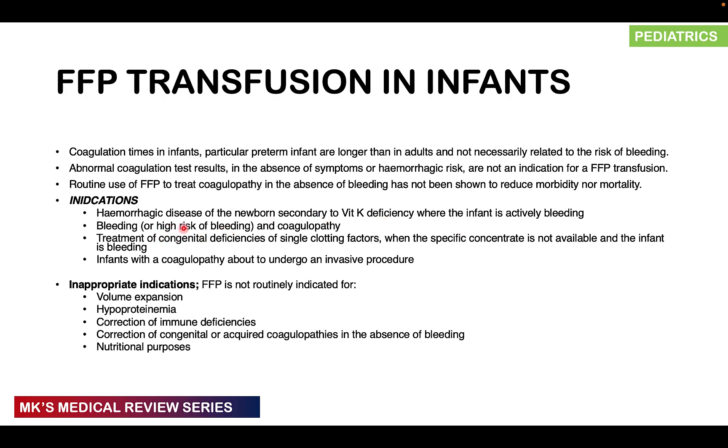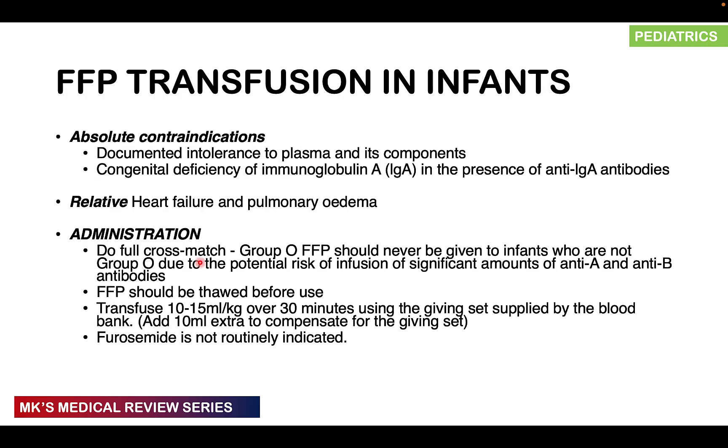Other appropriate indications for FFP in infants include: bleeding or high-risk bleeding with coagulopathy; treatment of congenital deficiencies of single clotting factors when the specific concentrate is unavailable and the infant is bleeding; or a coagulopathy infant about to undergo an invasive procedure. Inappropriate indications include routine use for volume expansion, hypoproteinemia, correction of immunodeficiencies, or correction of coagulopathies in the absence of bleeding. Absolute contraindications include documented intolerance to plasma and its components, and congenital IgA deficiency with anti-IgA antibodies. Relative contraindications include heart failure and pulmonary edema.